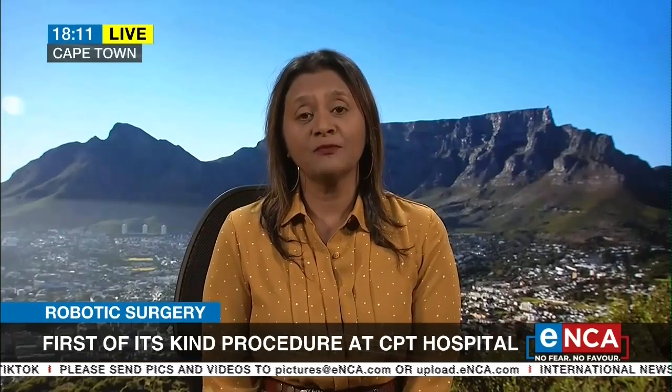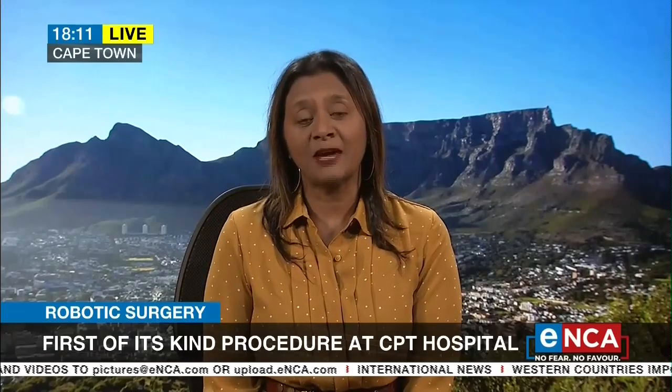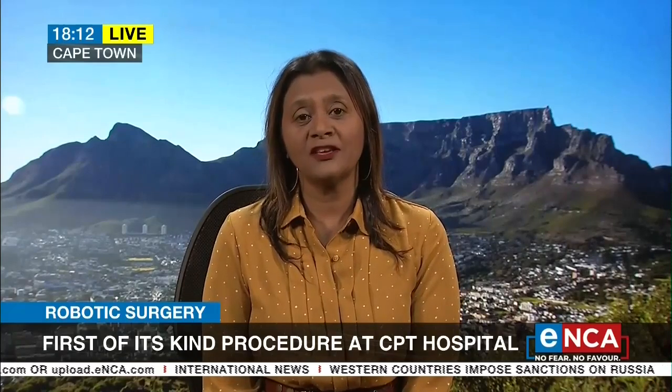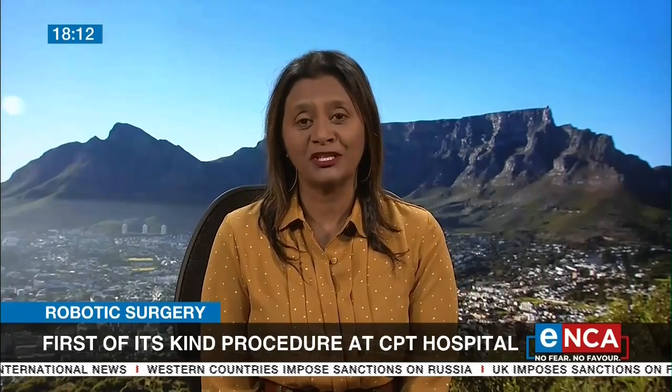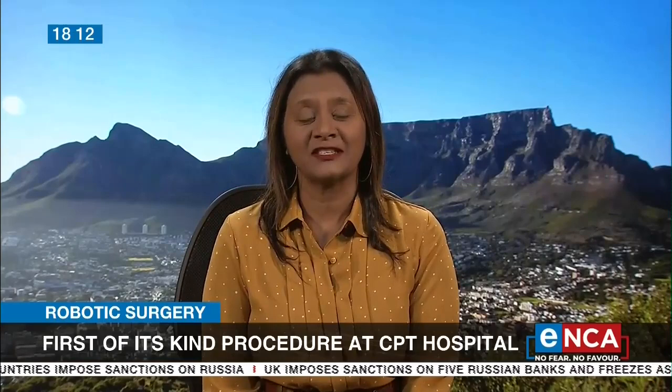There is another da Vinci surgical robot also in the Western Cape at Krutuskir Hospital. Let's take a listen to what the doctor who performed the very first operation yesterday at Tigerburg Hospital had to say.